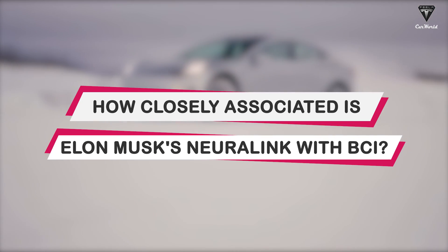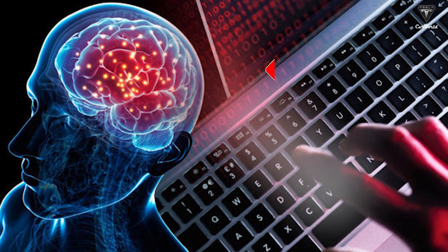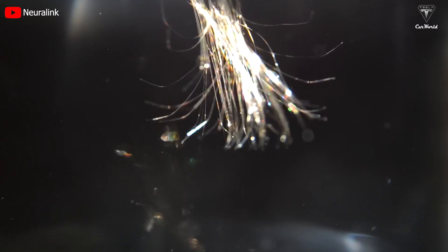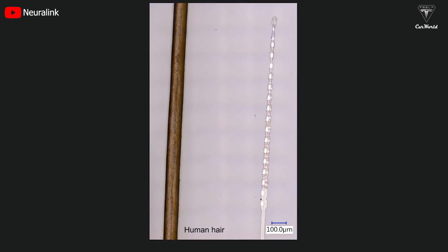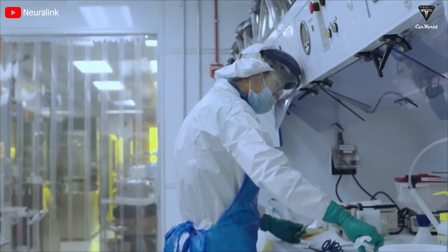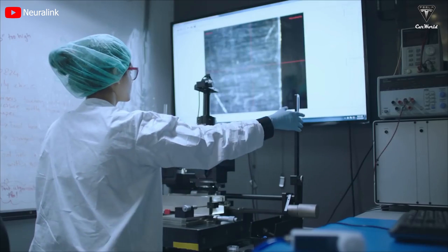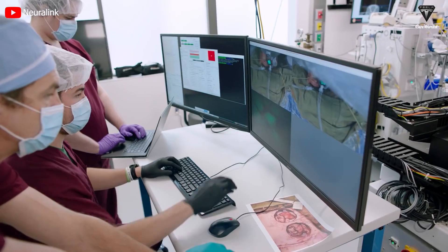How closely associated is Elon Musk's Neuralink with BCI? Both BCI and Neuralink are technologies with the same purpose of connecting brain signals to a computer and decoding them. Founded in 2016, Neuralink not only inherits BCI research and development but elevates it to a new level, utilizing microscopic electrode fibers thinner than a human hair to read brain signals with high accuracy and without causing significant scarring or risk of infection.